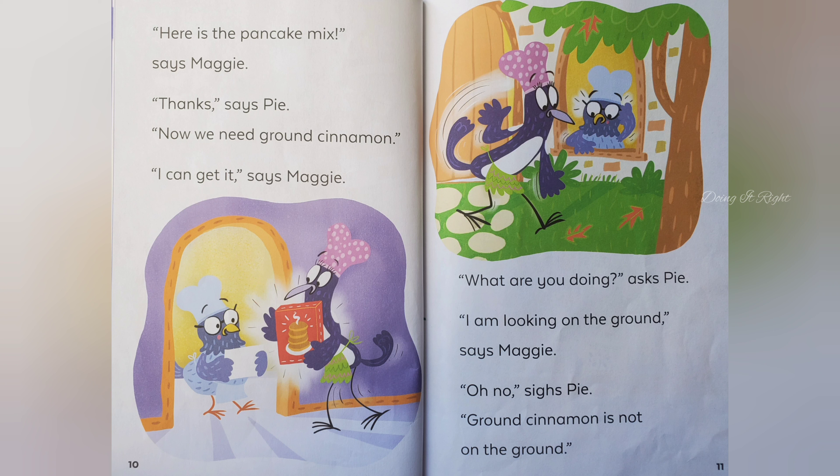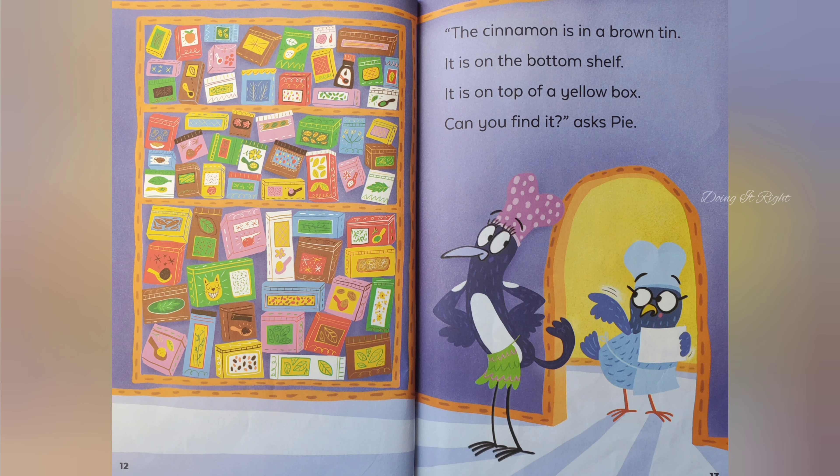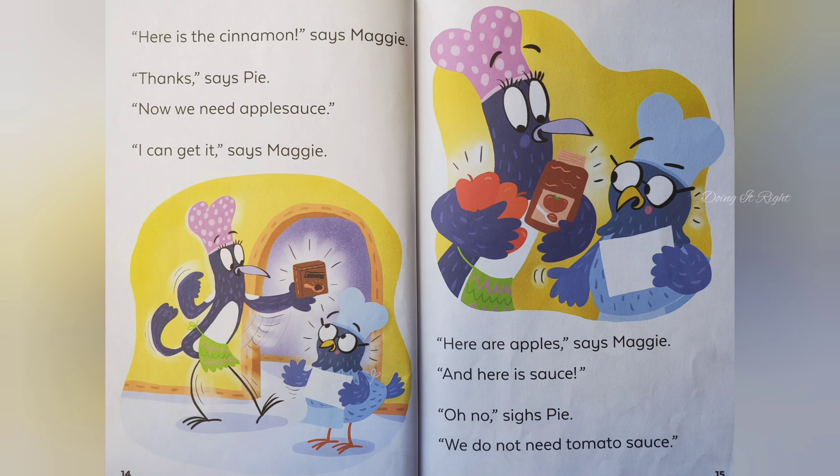Ground cinnamon is not on the ground. The cinnamon is in a brown tin. It is on the bottom shelf. It is on top of a yellow box. Can you find it, asks Pie. Here is the cinnamon, says Maggie.